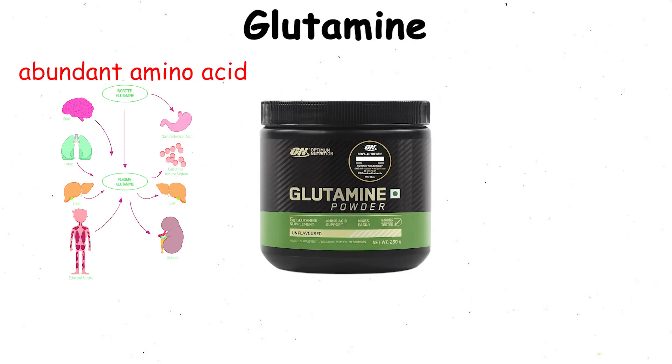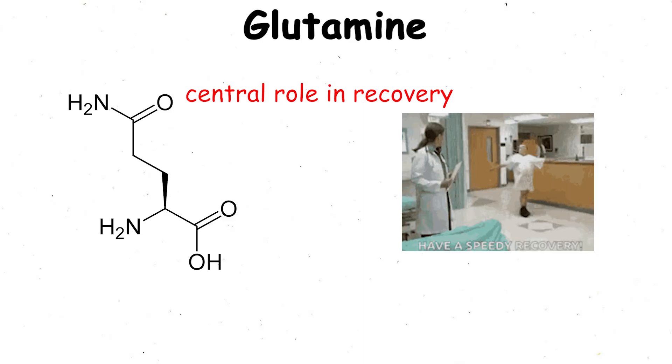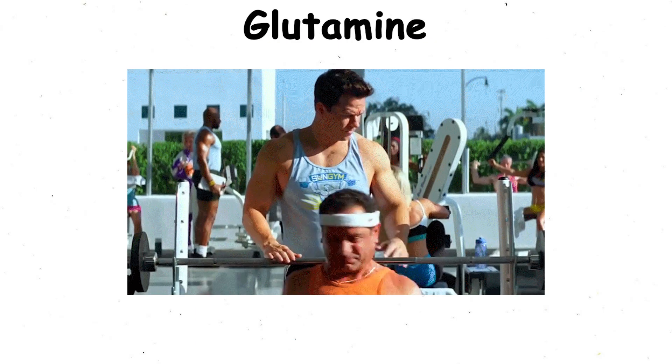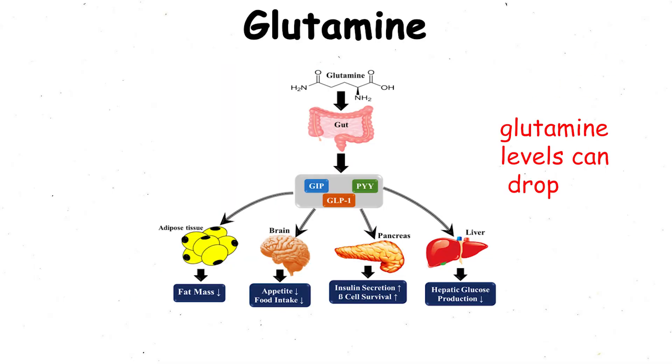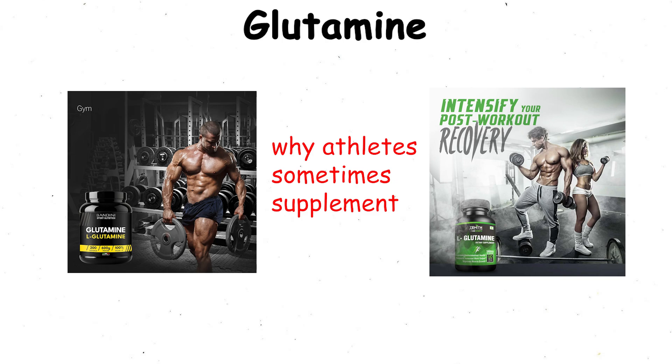Glutamine. Glutamine is the most abundant amino acid in your body, and it plays a central role in recovery, immune function, and gut health. During intense training, glutamine levels can drop, which is why athletes sometimes supplement it to speed up the recovery process.